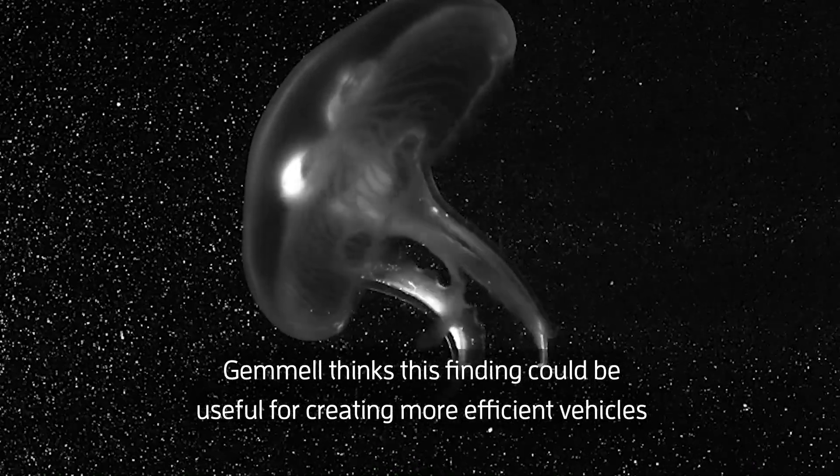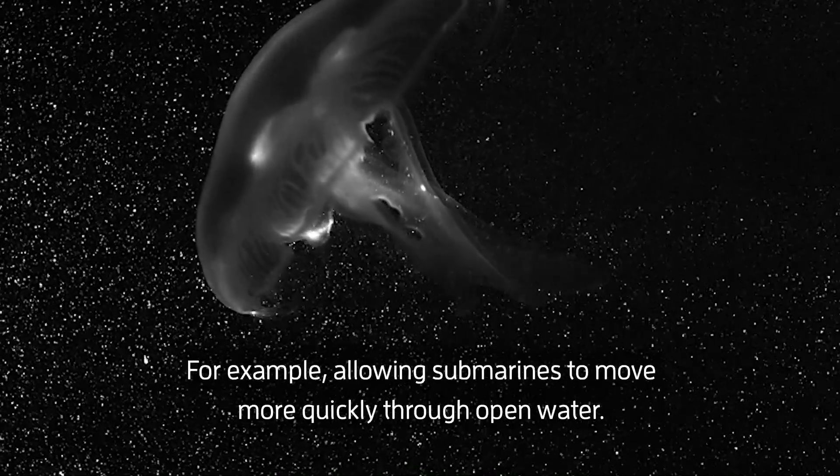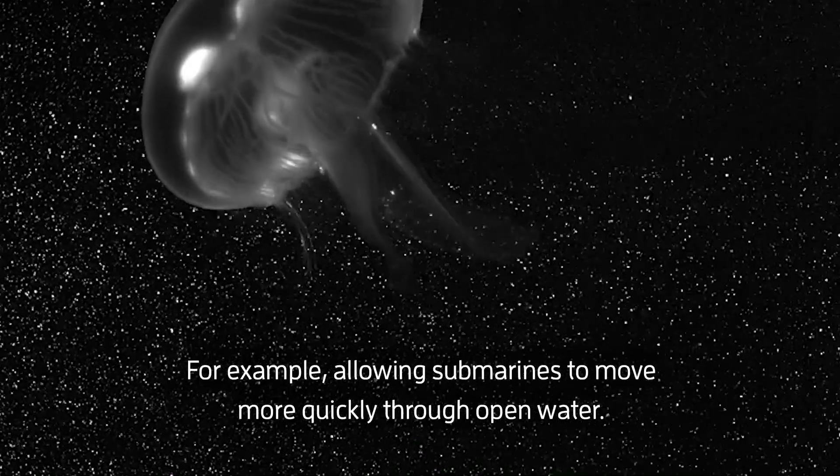Gemmell thinks that this finding could be useful for creating more efficient vehicles, by inspiring new designs that employ this vortex effect. For example, allowing submarines to move more quickly through open water.